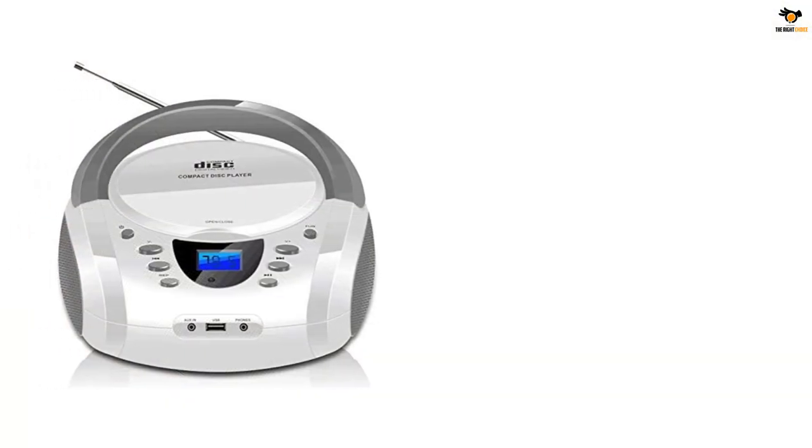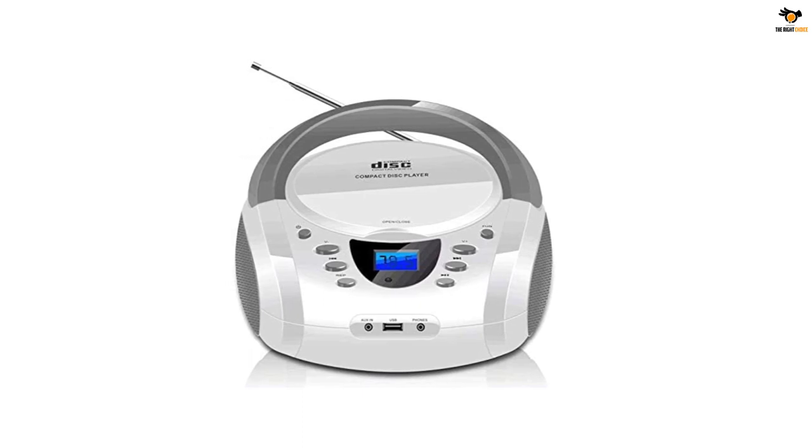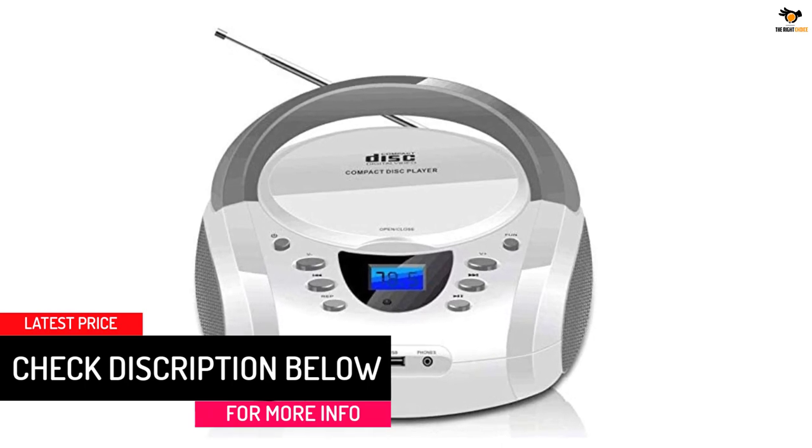The LONPOO CD player portable boombox is powered by 4 UM2C batteries, so you can always keep spare options with you and replace the batteries for uninterrupted entertainment.